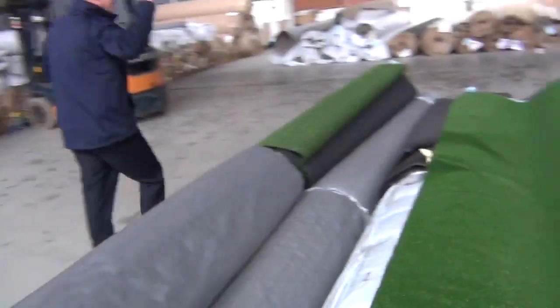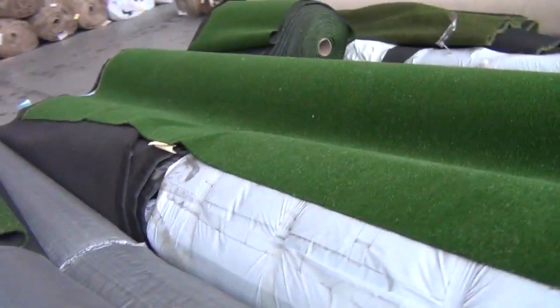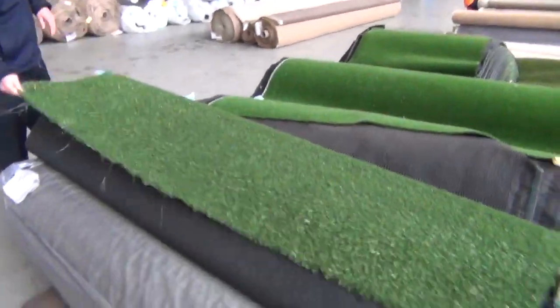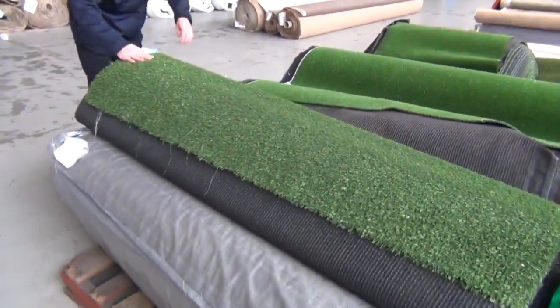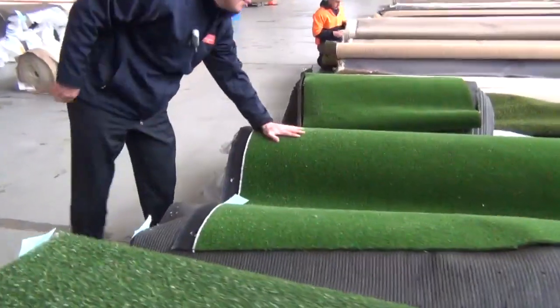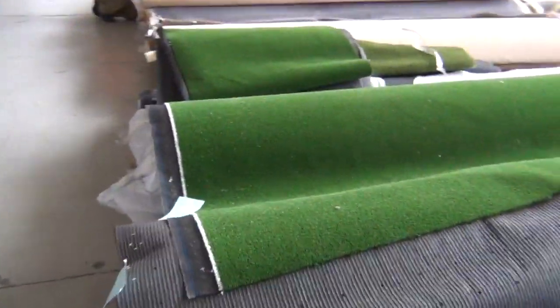Across the way we've got some artificial turf — some half roll lengths there, that's around the 180 meter width. Nice long pile there, got some short pile, beautiful for the cricket pitch or for the putting green, generally around the $5 to $10 a square meter mark on all of those.